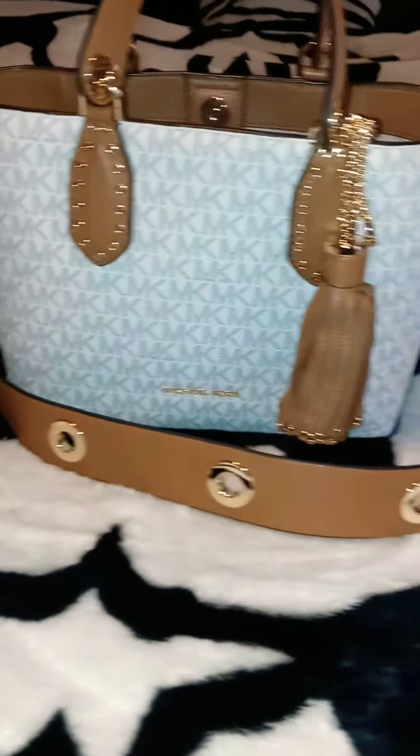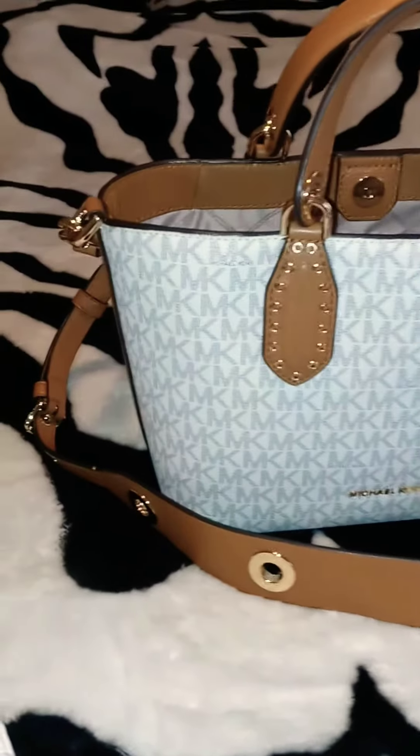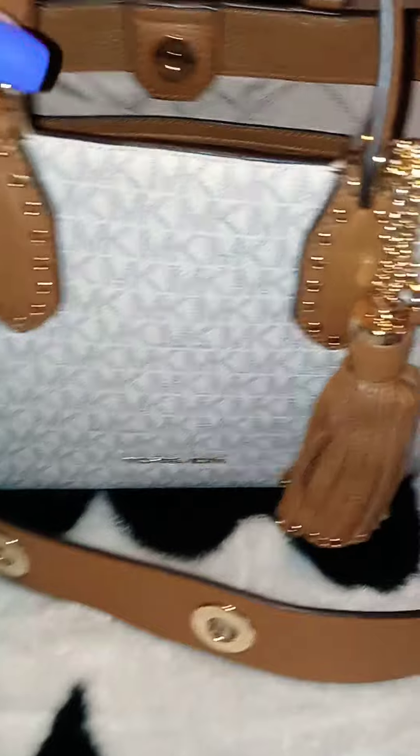Y'all see that? The color is called Vanilla and it got the tan with the gold. The gold makes the bag pop even more. Gorgeous, gorgeous, gorgeous.